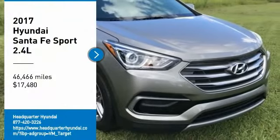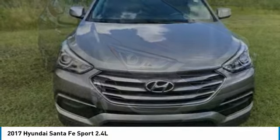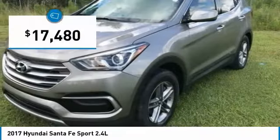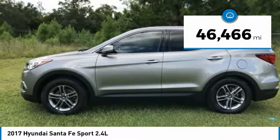Take a ride in a 2017 Santa Fe. Style, quality, performance, value — need we say more? And it is priced below $20,000. This vehicle has less than 50,000 miles.